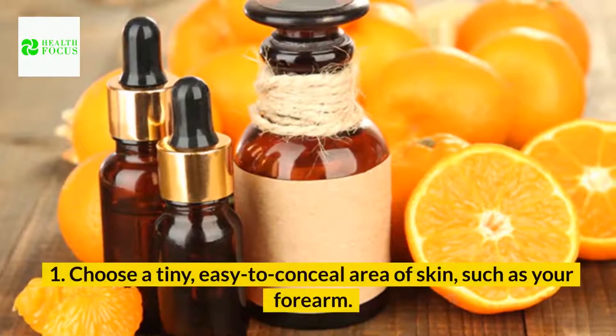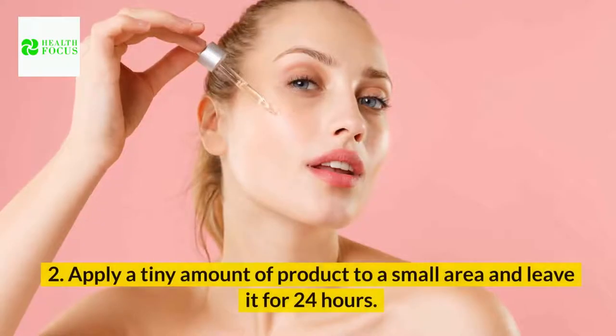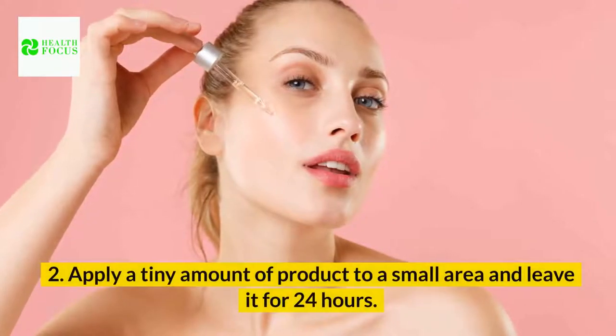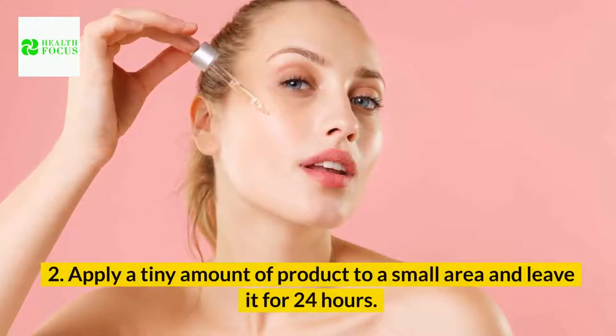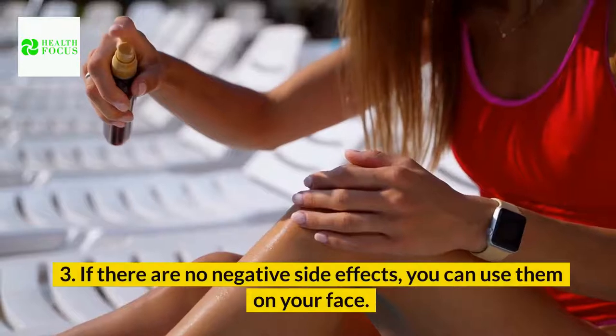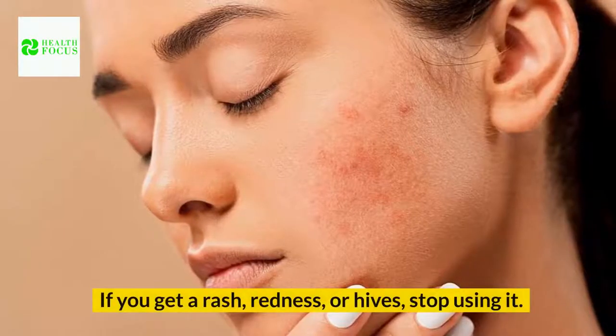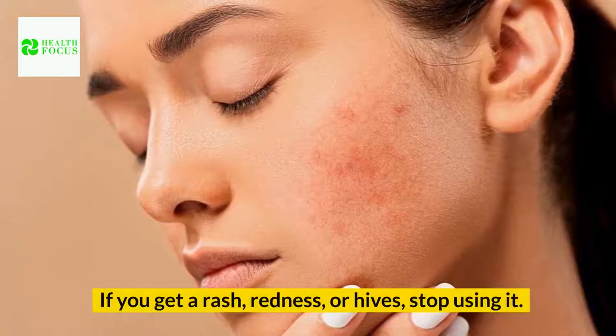Choose a tiny, easy-to-conceal area of skin, such as your forearm. Apply a tiny amount of product to a small area and leave it for 24 hours. If there are no negative side effects, you can use it on your face. If you get a rash, redness, or hives, stop using it.